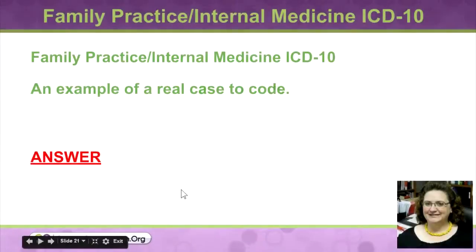We got a practice case from Practico. This is actually a family practice internal medicine case, and we'll work through it and code it. It's not very difficult to code, but it will give you an idea of what you'll see in Practico.